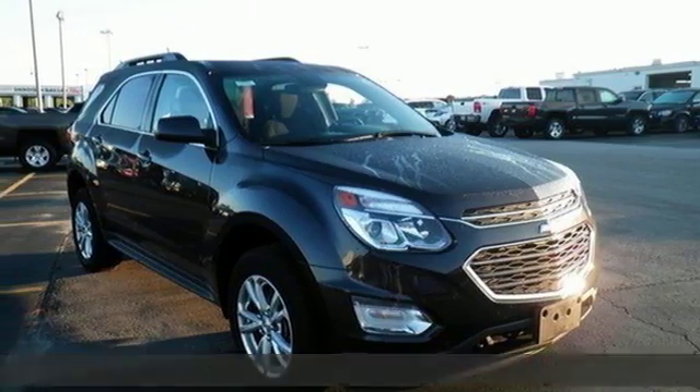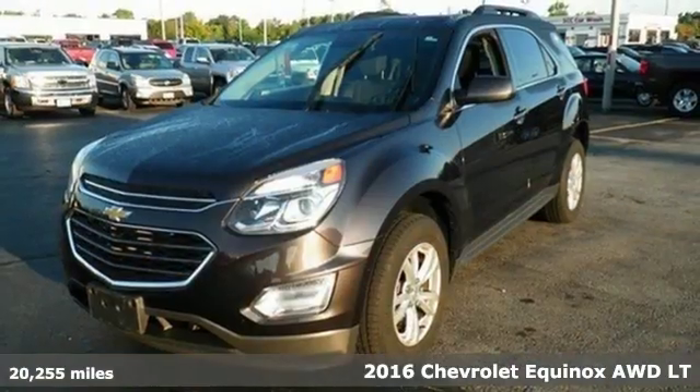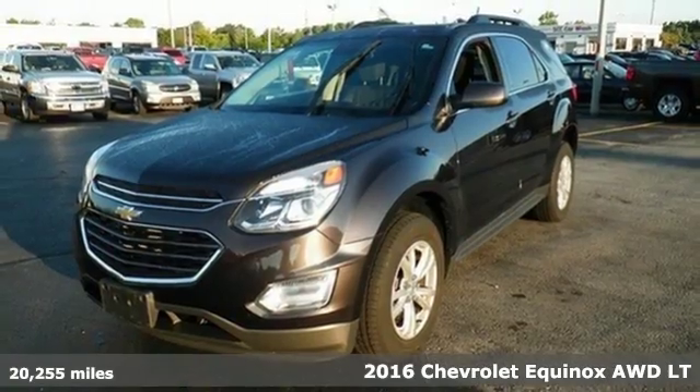It's a 2016 Chevrolet Equinox. In a Chevy, the journey matters more than the destination.